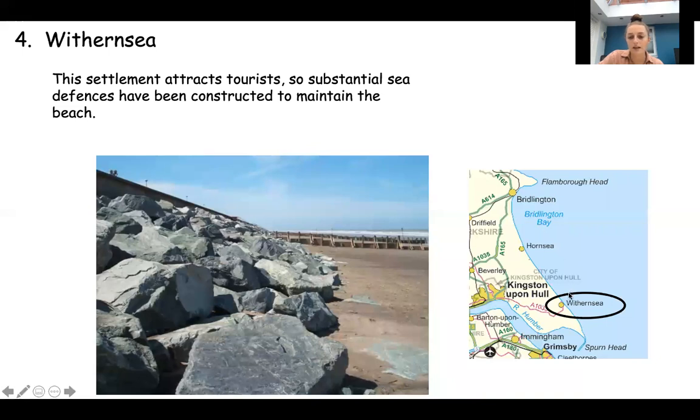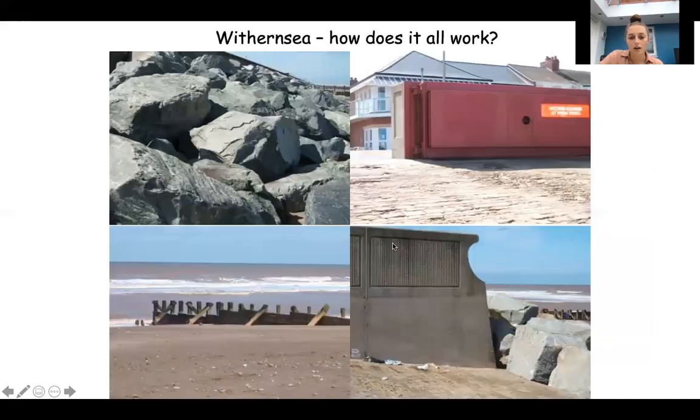The next place is Withernsea, just south again. This has substantial sea defences because it attracts tourists - they're trying to maintain the beach at Withernsea because it attracts tourists. Next lesson we're going to have a look in more detail at sea defences, but I'll just name a few as we go through. Here you've got rock armour and you've also got groynes that stretch out along the beach from the coast to the sea. You've also got sea walls as well. So there's quite a variety of sea defences at Withernsea to try and protect the beach and coastline and help build up the beach.